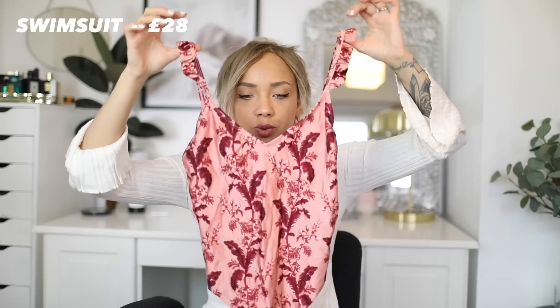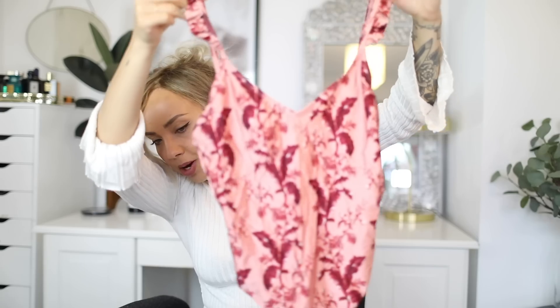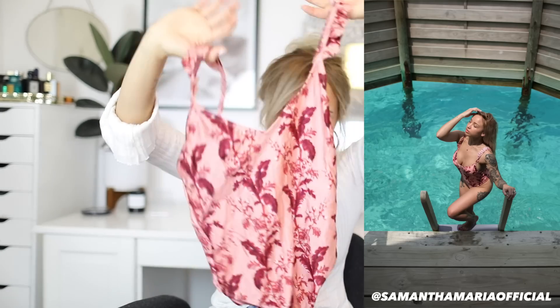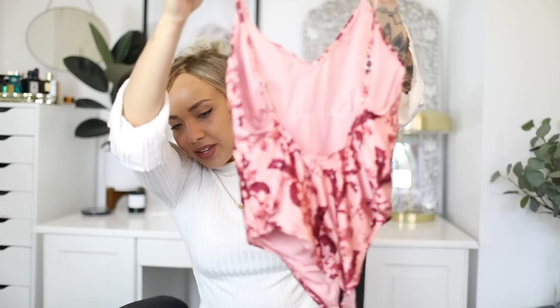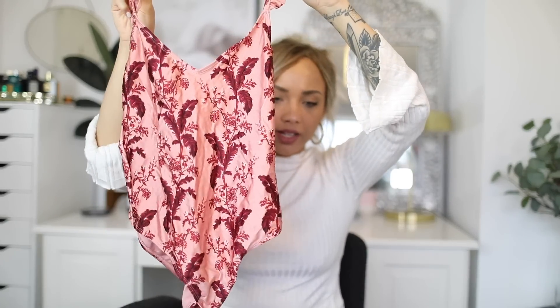I got this swimsuit — it is so pretty! I actually wore it when I was away and it looked so pretty. It can be so hard to find nice swimwear when it's out of season, so I feel like this was such a good find. There's another one I'm going to show you that I'm so excited to wear. Topshop does do a few good pieces of swimwear.